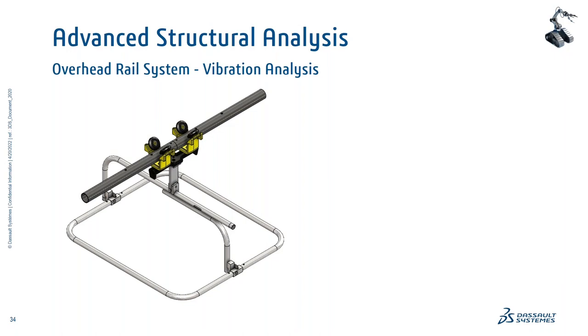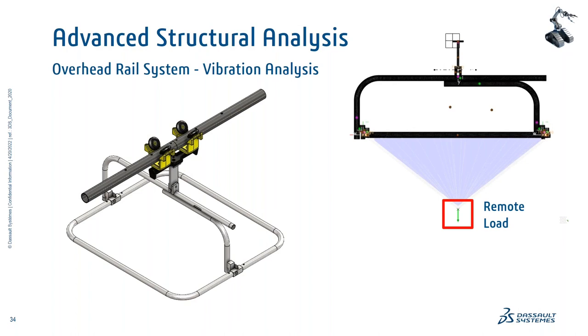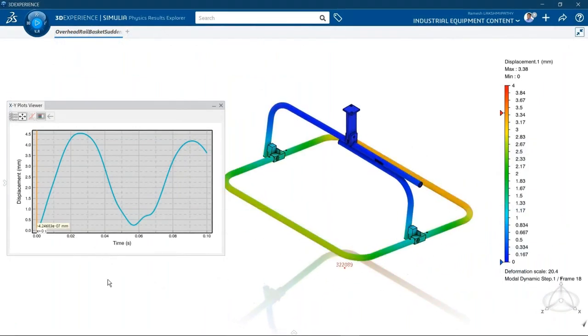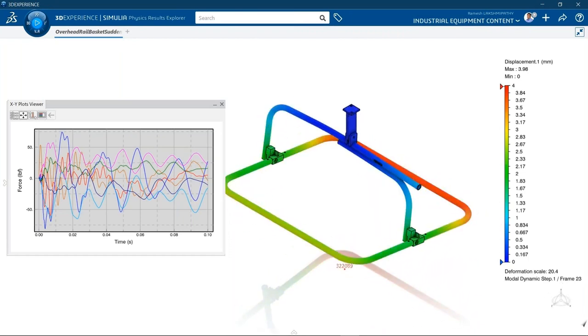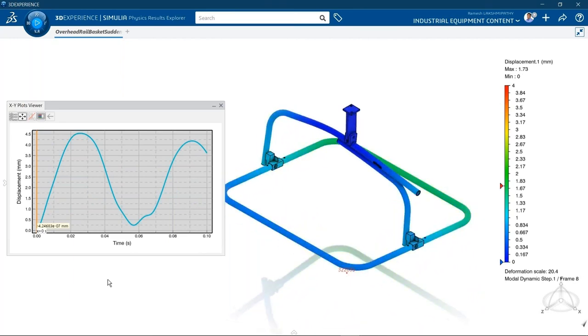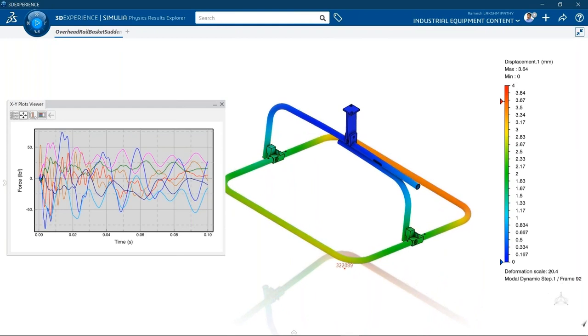Another cool example is an overhead rail system, typically seen in factory shop floors carrying huge loads from point A to point B. We can simulate the load being carried using a remote load feature and answer simple questions: what if this thing comes to a sudden stop? Is that going to cause an undesirable response or vibrations? How does the center of mass shift excessively? What are the overall reaction forces and moments at support locations? This is a time history analysis — simulating the fact that this frame is moving at a certain velocity but then abruptly comes to a halt, and examining the induced vibrations and whether that behavior is acceptable.